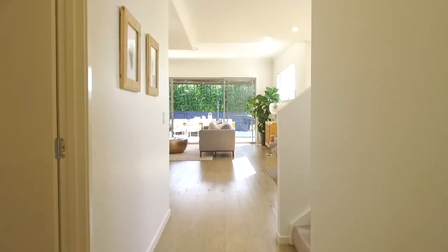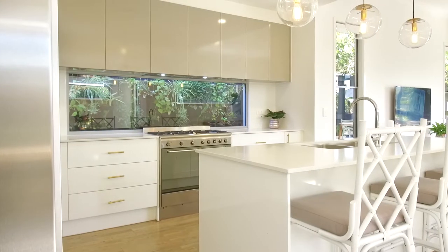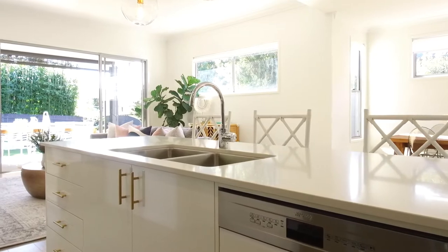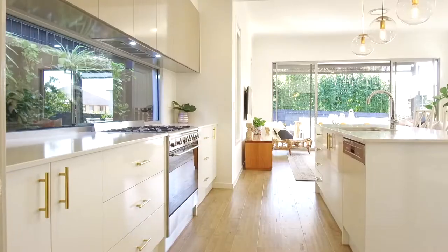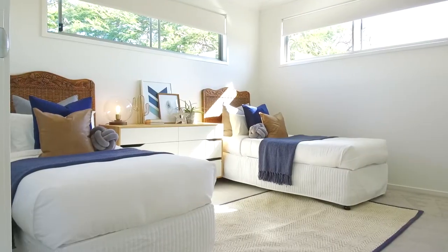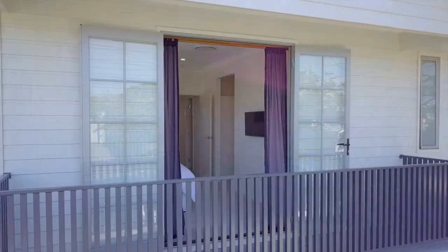As you enter the home you will notice the timber floorboards and high ceilings in the main areas. An elegantly finished open plan kitchen with quality stainless steel appliances, stone bench tops and a generous sized butler's pantry with plenty of storage, and a picturesque garden wall that complements as the kitchen backsplash. The home offers 4 bedrooms, main with ensuite, elegant walk-in robe and private balcony.